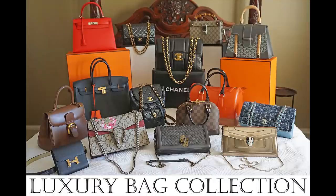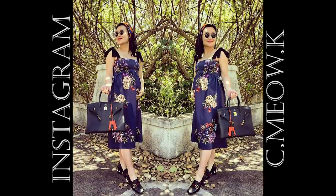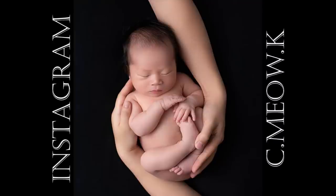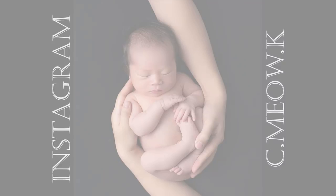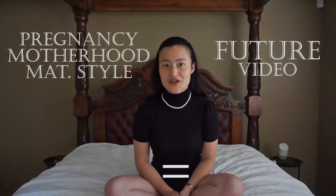Hey everyone, so after disappearing on you all late last year, I'm really excited to be back today. If you follow me on Instagram or have noticed my 19 kilo or 42 pound weight gain in my videos, it's because I gave birth to my first child, Leon. My husband and I are absolutely smitten with him and we love being parents, so I would definitely share with you more about my journey through pregnancy, motherhood and maternity style in a future video.